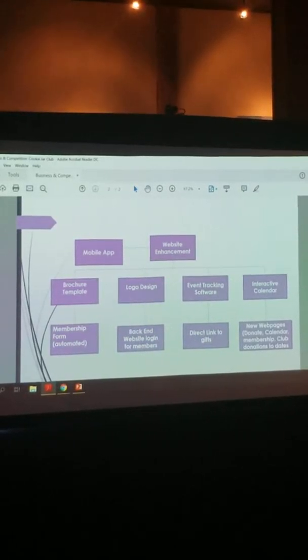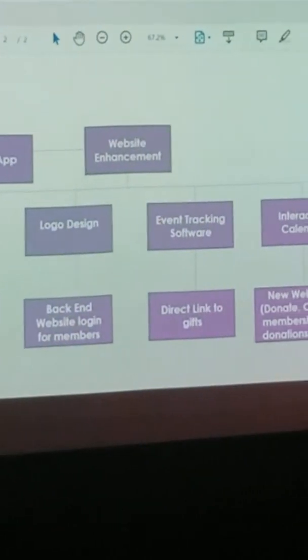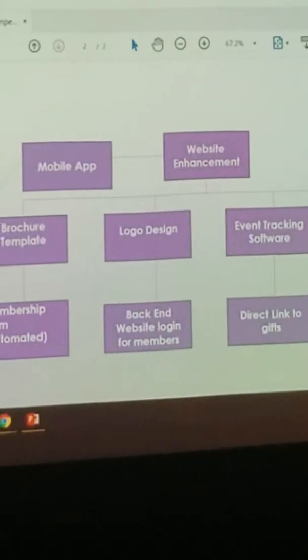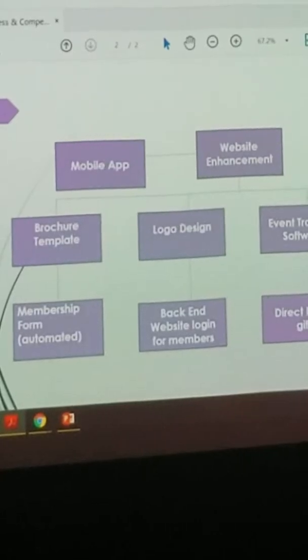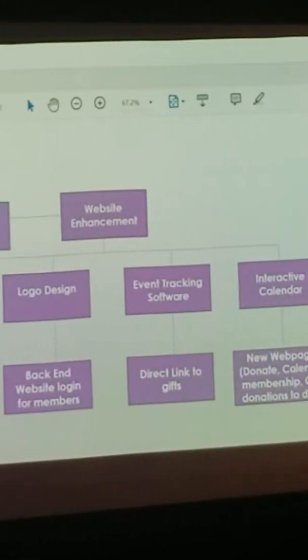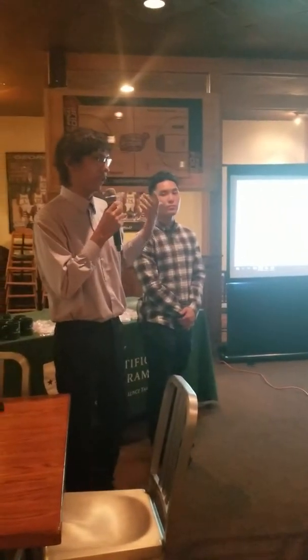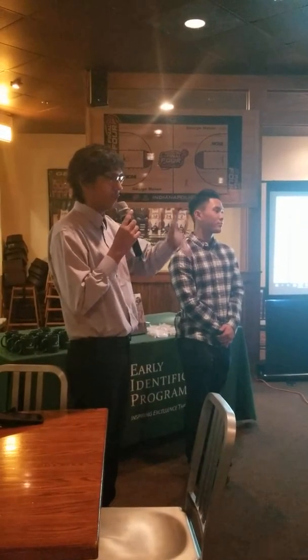We're going to implement encryption so that any important information used for passwords or profile data won't be exposed publicly if there were to be a security problem in the future. The main focus is to improve the website, and it's going to take until May of next year to finish. Hopefully you look forward to that — that's pretty much what our group will be focused on for the next couple of months.